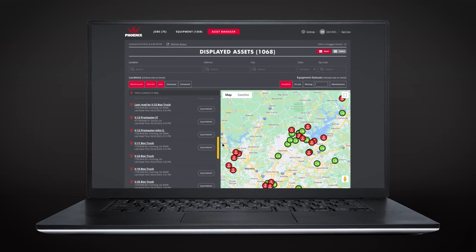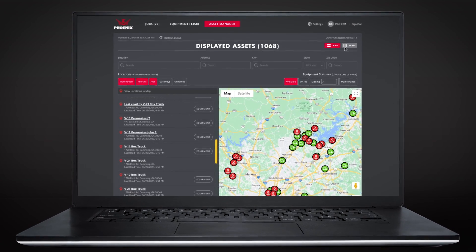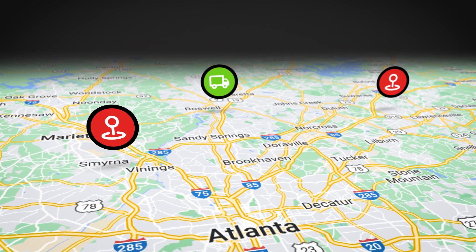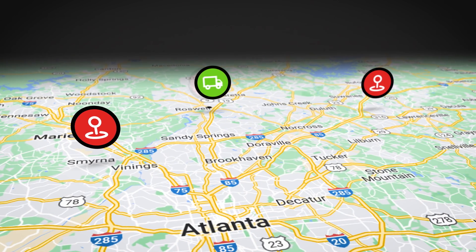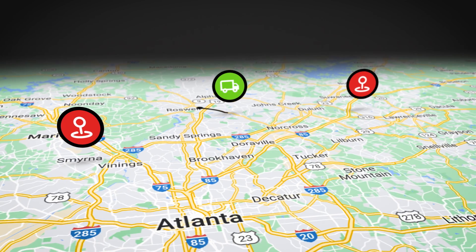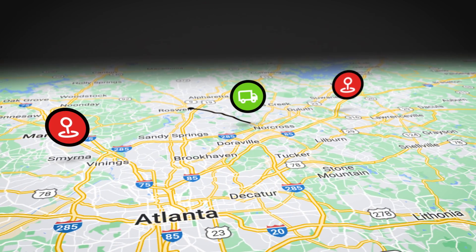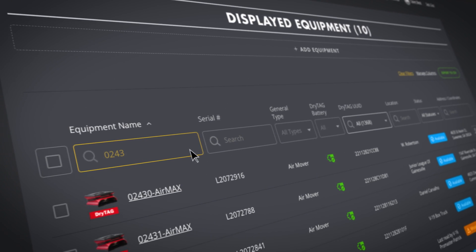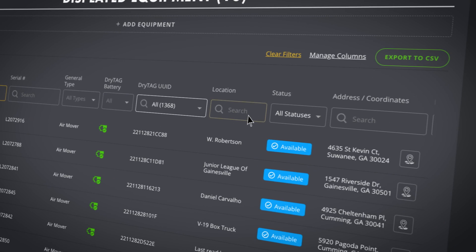Create any label you like — even assign equipment to a person. With our unique, easy-to-use dashboard, you can see exactly where your equipment is located at all times, every device, right now. That means you can efficiently deploy it to its next destination, whether it's a different part of a large job or to an event across town or across the county.